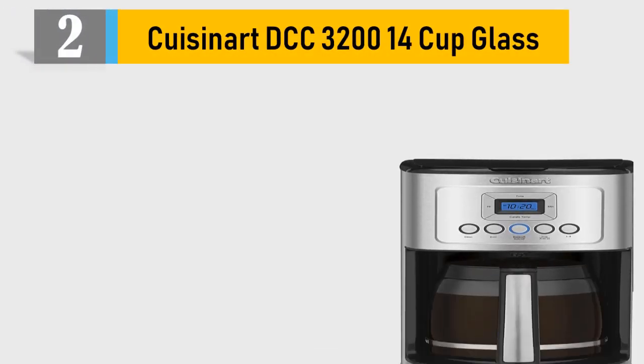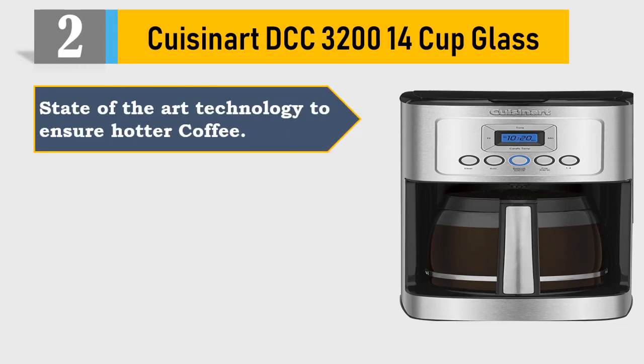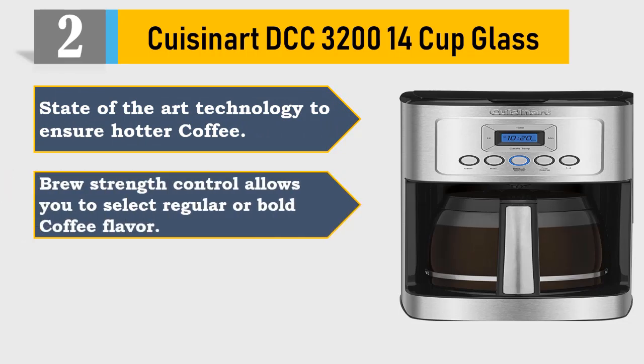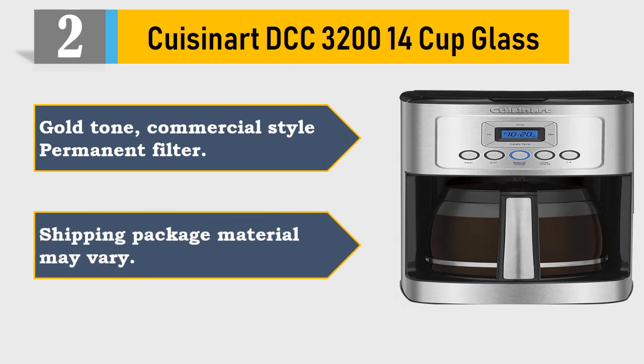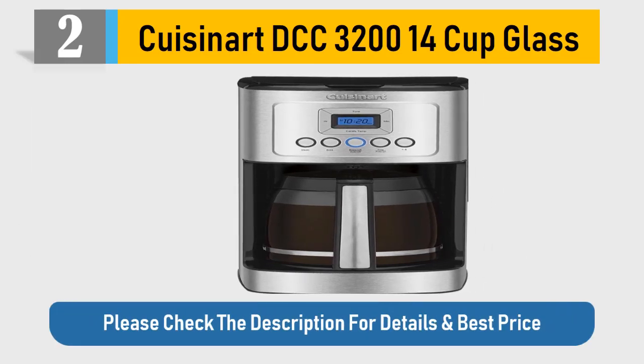Number 2: Cuisinart DCC 3214 Cup Glass. State-of-the-art technology to ensure hotter coffee. Brew strength control allows you to select regular or bold coffee flavor. Adjustable keep warm temperature control. Gold tone commercial style permanent filter. Shipping package material may vary. Please check the description for details and best price.